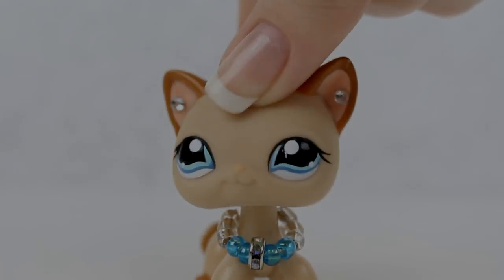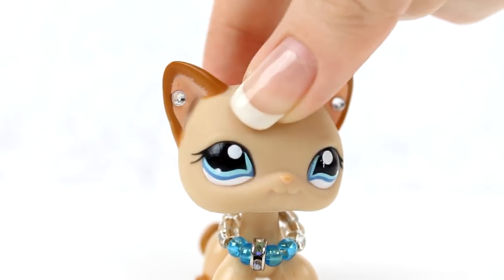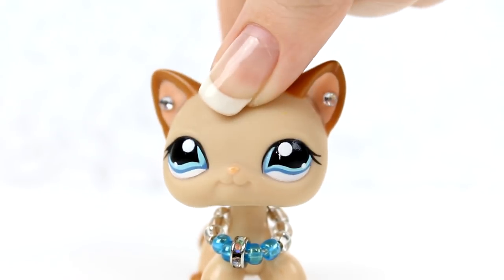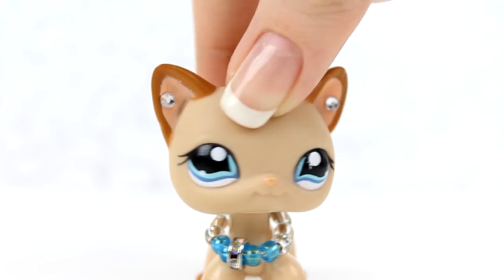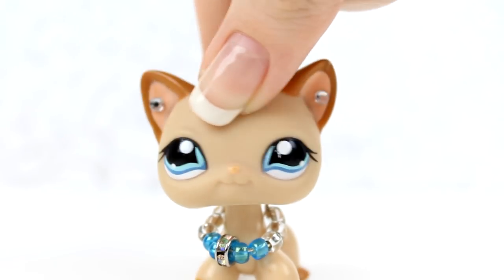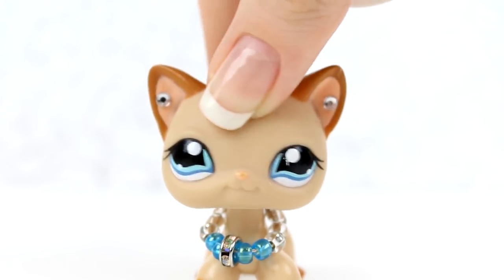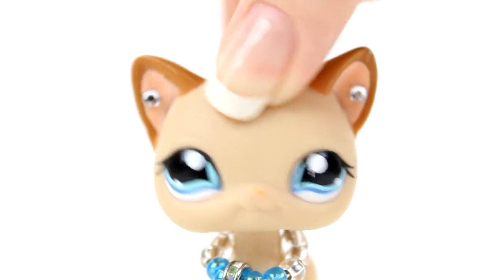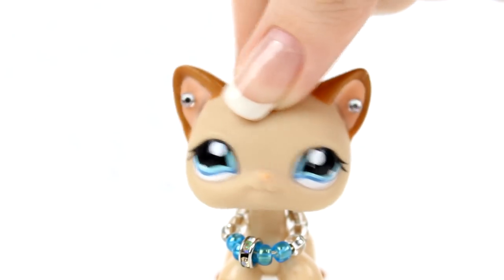Hey guys, it's Savvy here, and today I'm going to be opening another LPS EP package! Basically the same seller I bought from to get that European dachshund was selling LPS still, and I decided to buy a couple more short hairs and a cute little chihuahua. I even picked out names for them already. So let's get opening!